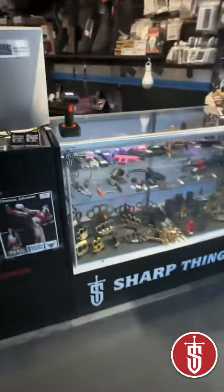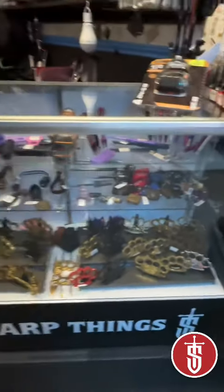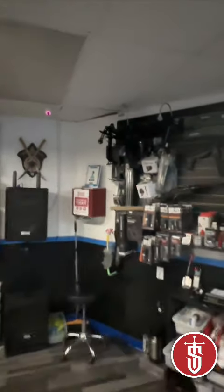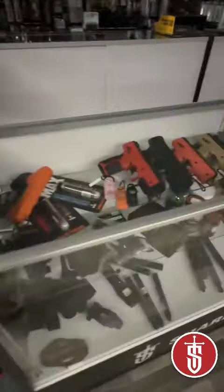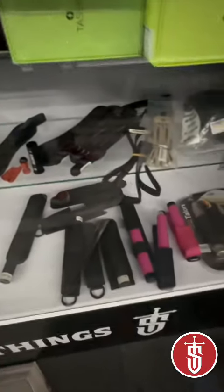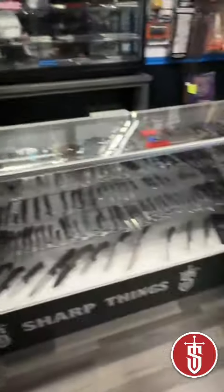We've got a ton of just simple self-defense stuff. We've got Umarex and Bersa guns, we've got Ballista crossbows, pistol crossbows, more Bersa, and some more self-defense stuff — slapjacks and stuff like that.